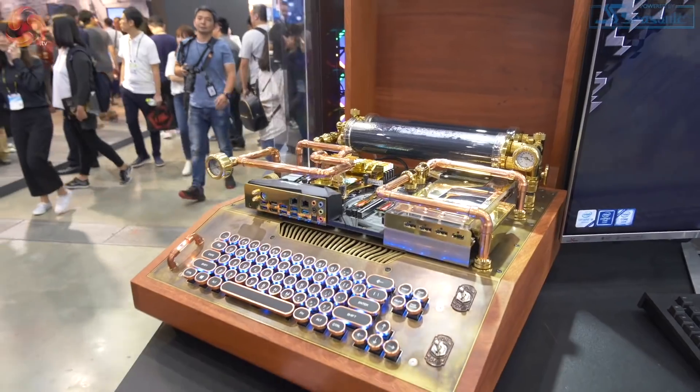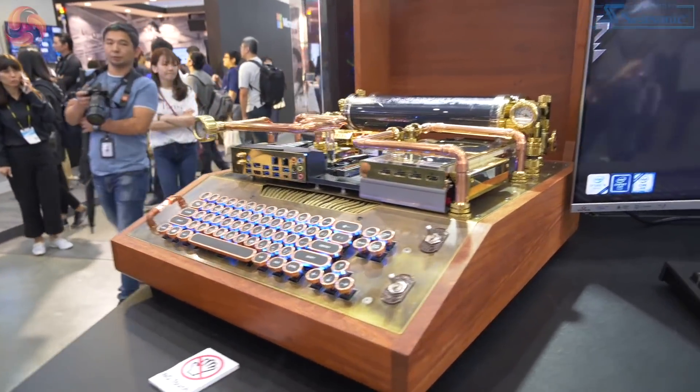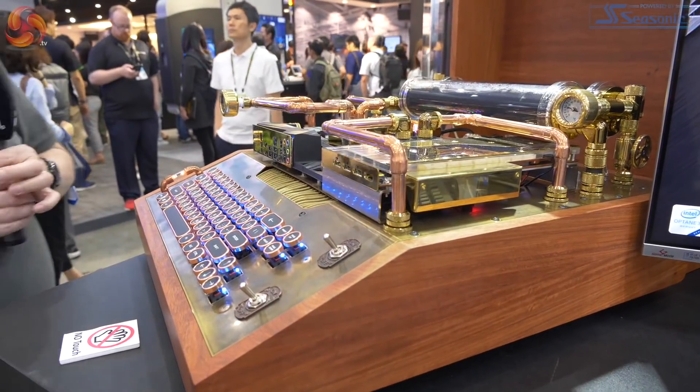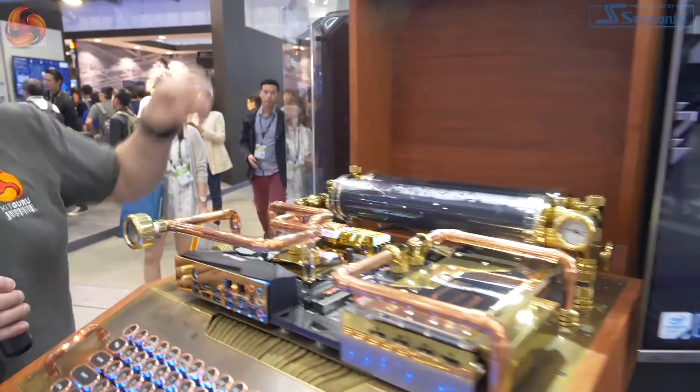I've actually come here for X570 motherboards, but we saw this and just had to stop. What can you say apart from — yep, like it. Do look up Mark's fabrication, the geezer that did it.